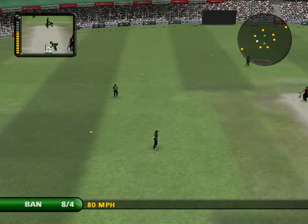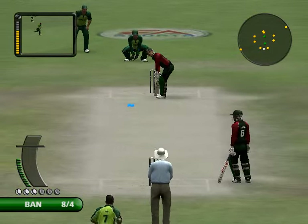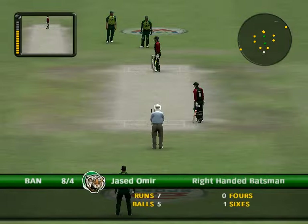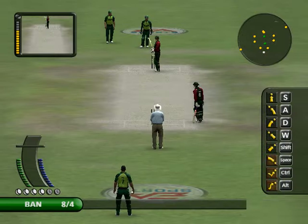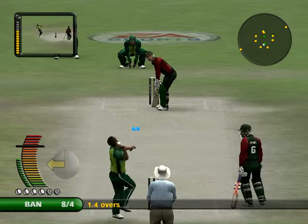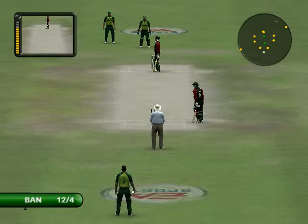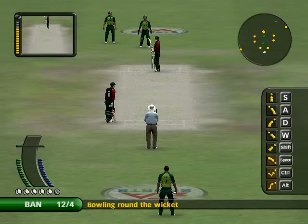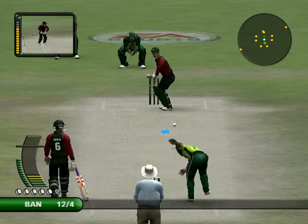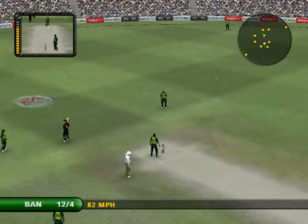Stopped in the covers. What a marvellous shot. Stopped in the covers. What a marvellous shot. We picked that up beautifully. Quite beautifully.